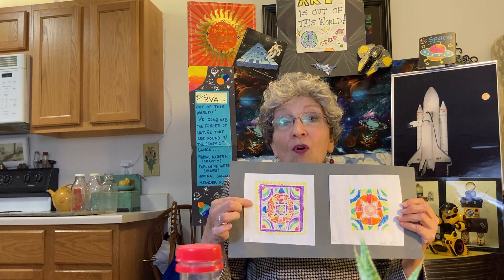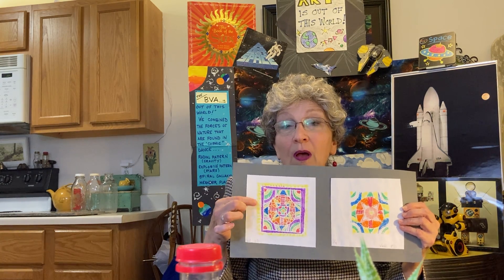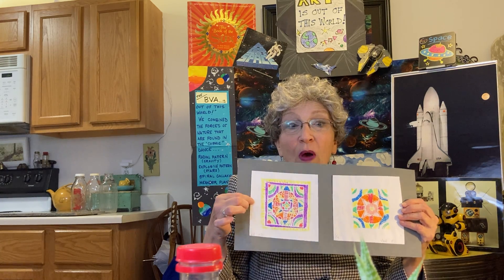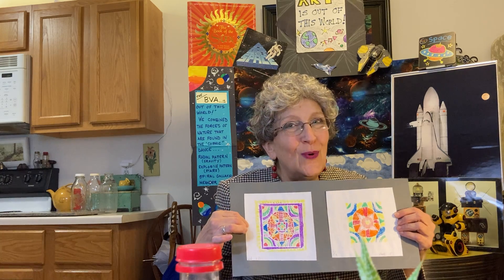These are done by drawing on Styrofoam, coloring with Crayola markers, having a white paper, and pressing down. I'll show you that — it'll be on the Padlet. I'd like to show you one more thing today. Are you ready? Just sit and watch this first time, and then after that you can go get the things that you'll need to do it.